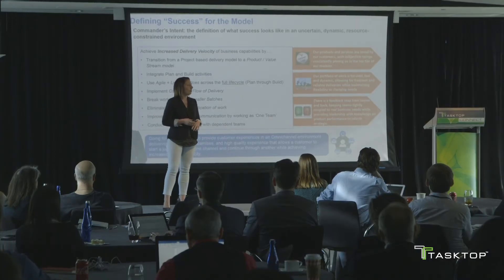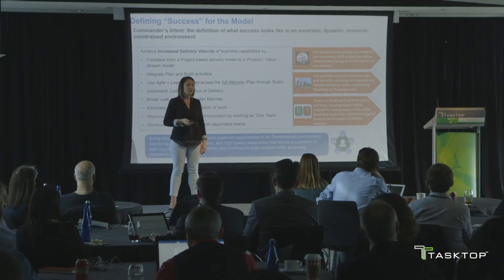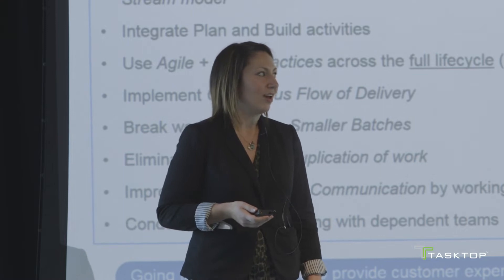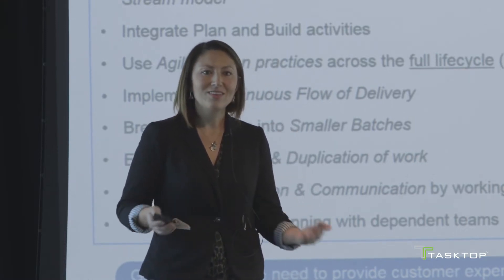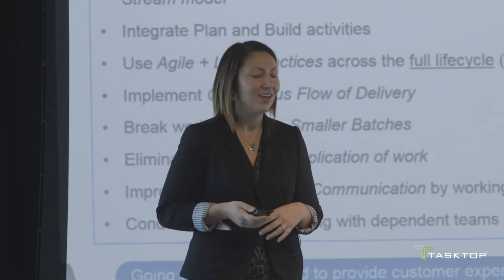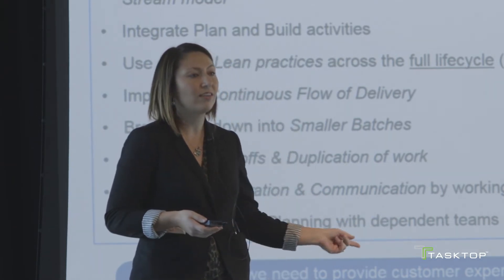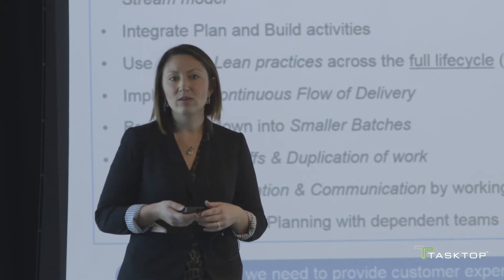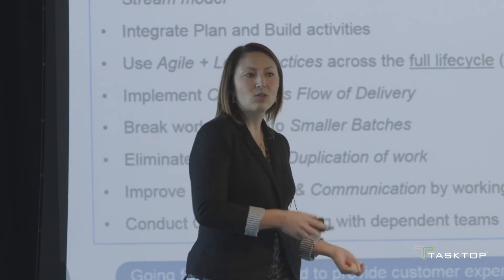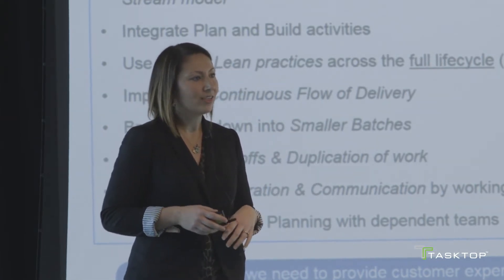Here's how Nationwide defined success in the product-centric journey: we need to provide customer experiences in an omni-channel environment, delivering a consistent, seamless, high-quality experience that allows a customer to start a journey through one channel and into another while achieving increased delivery velocity. The main piece of this was that we wanted to integrate, plan, and build together while introducing lean and agile concepts across the full life cycle. To enable a continuous flow of delivery, we needed to define smaller batches of work and reduce the duplication of work that happened as we handed items off.